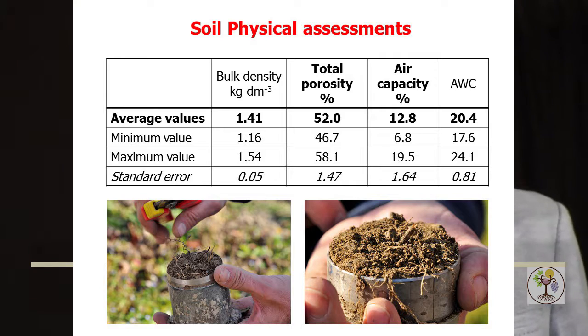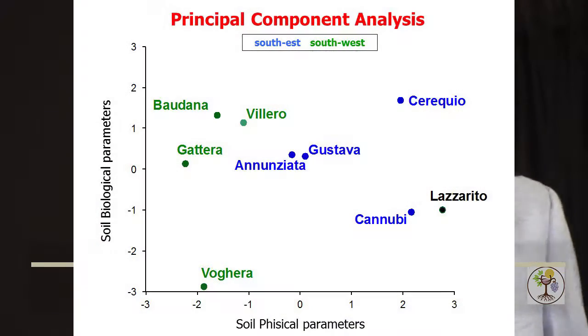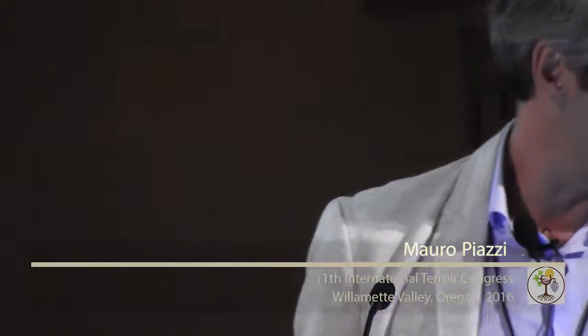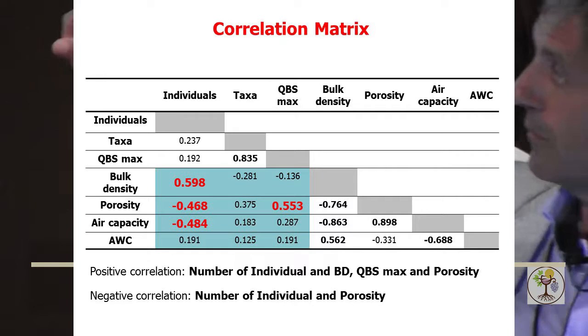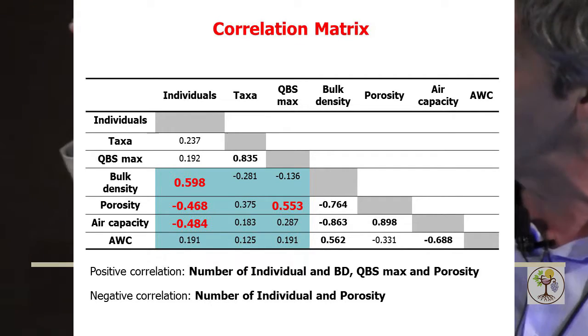Despite the pedological homogeneity, we saw variability in air capacity and in total soil porosity, but not much variability in bulk density or in available water capacity. Putting the soil biological parameters and soil physical parameters in relationship, we were able to find a first correlation that we have to better analyze in a further project approach. We saw a positive correlation between number of individuals and bulk density, QBS-r max total index and porosity, and a negative correlation between number of individuals and porosity. For any specific focus on the correlation, please talk to Professor Silvia Guidoni.